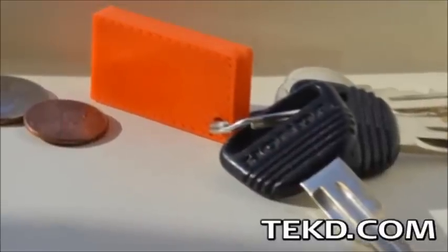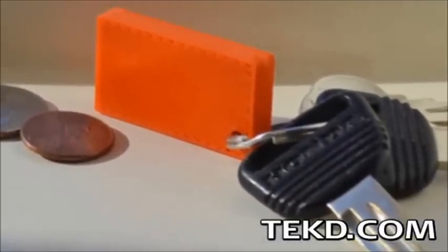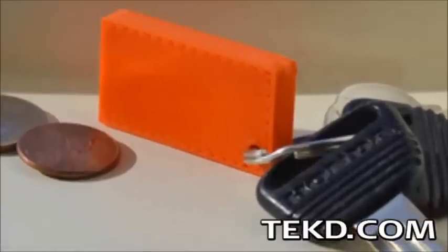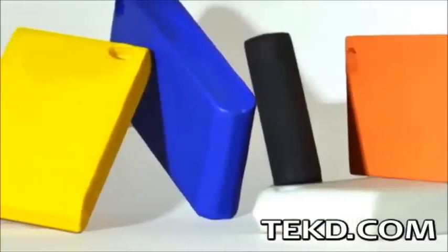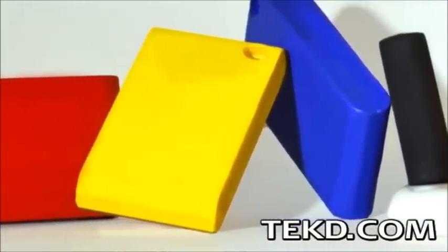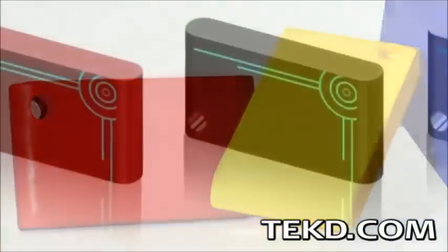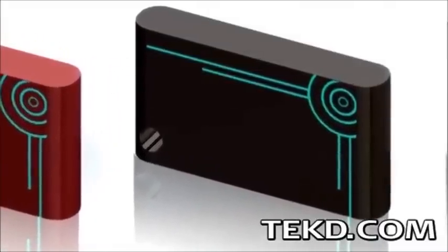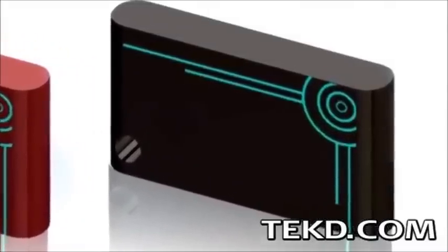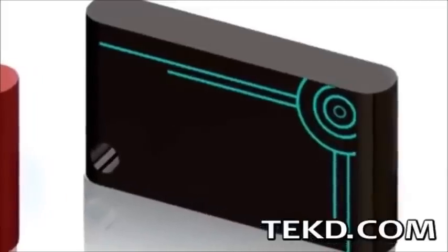GateKeeper is a very small fob that you can attach to your keychain, backpack, employee identification badge holder, or just keep it in your pocket. It works with a USB dongle on the system and using Bluetooth wireless with AES encryption monitors the signal strength between the two units. When the signal drops, the GateKeeper knows you are away from the keyboard and locks your system, giving you peace of mind that your information and applications are secure.